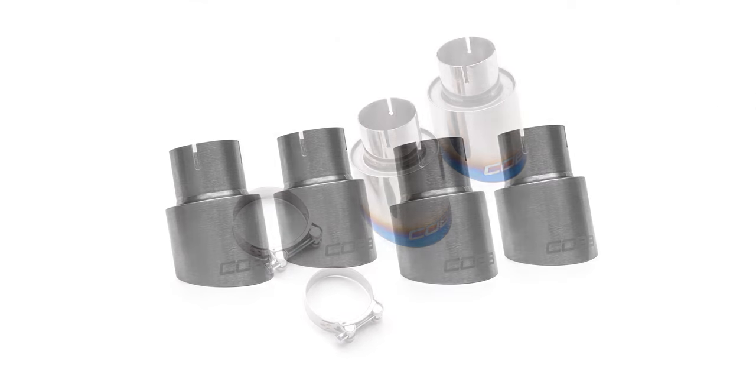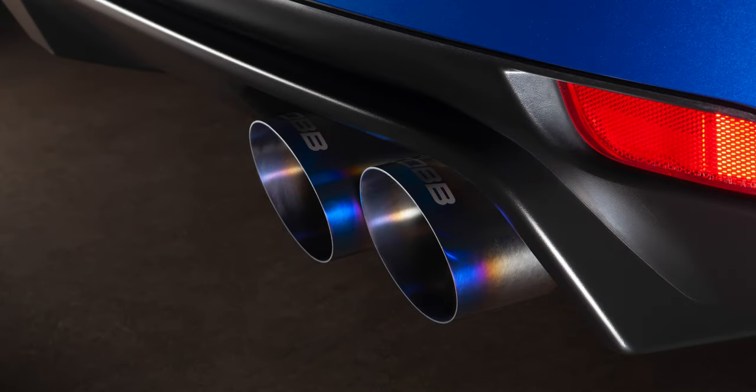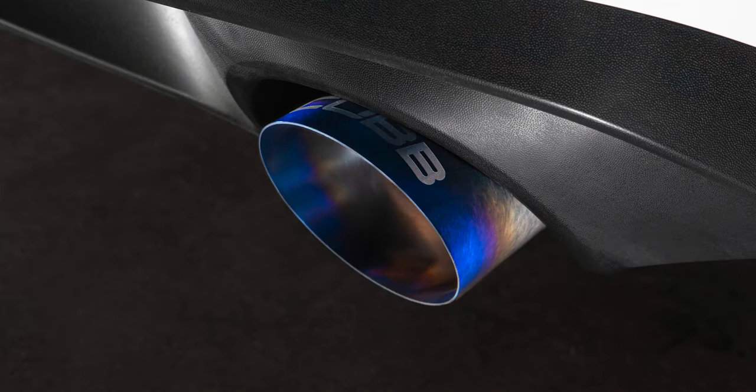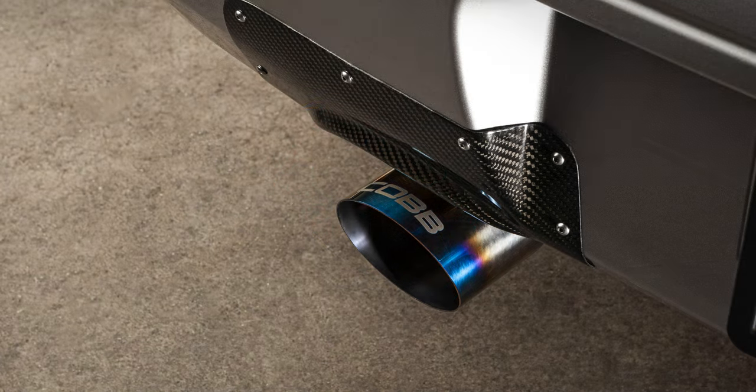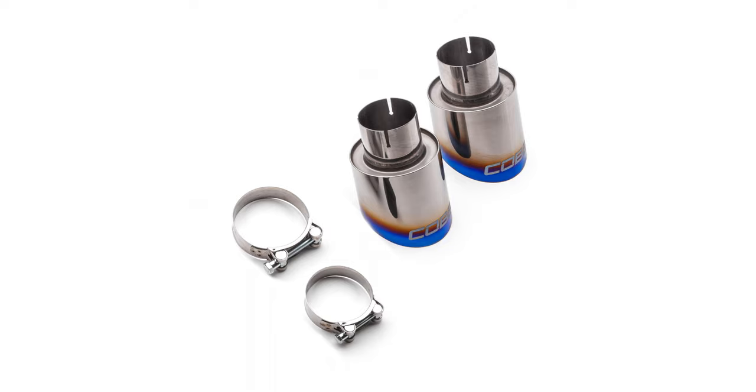And now there is another great benefit: replacement titanium exhaust tip kits. In the unfortunate event that you damage or misplace the tips that came with your full exhaust purchase, no worries — you can purchase the exact same set of glued titanium tips without needing to replace the entire catback.